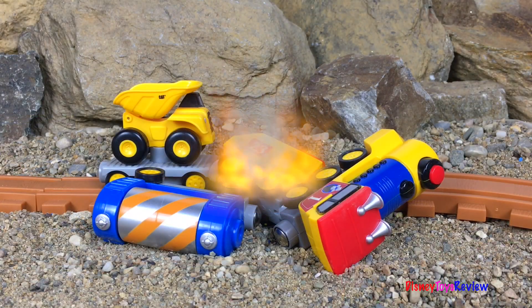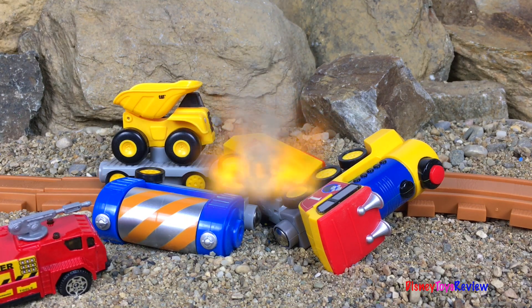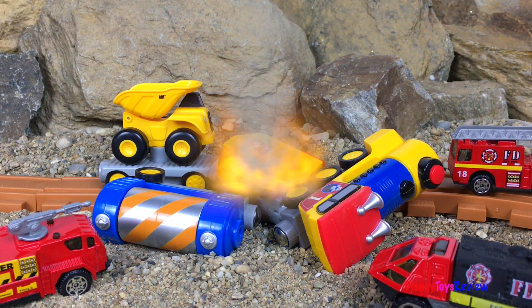Oh no, a fire has started! Good thing the fire trucks are here. Let's put the fire out.